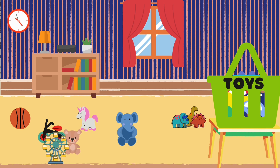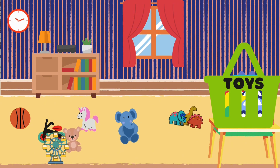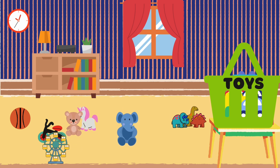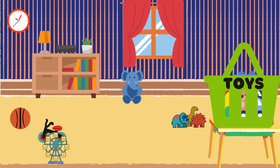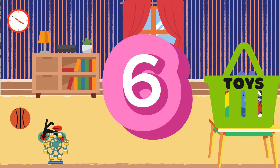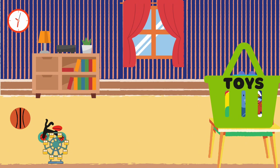Now let's see what else we can find. Here are some stuffed animals. Let's start putting them in the basket. One, two, three, four, five, and six. Fantastic! How many stuffed animals did we put in the basket? Six. You got it! Six stuffed animals.